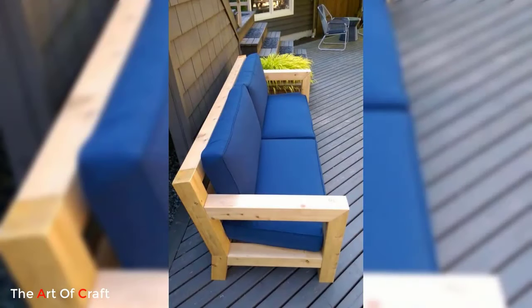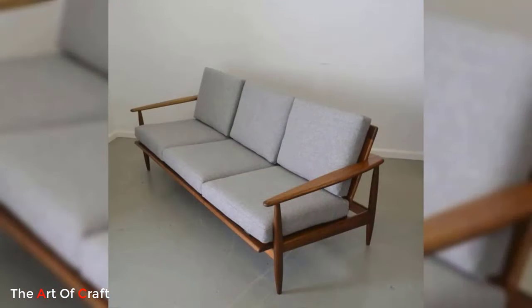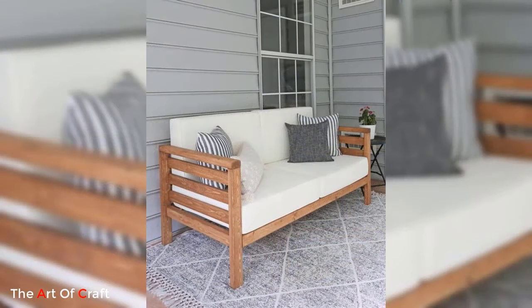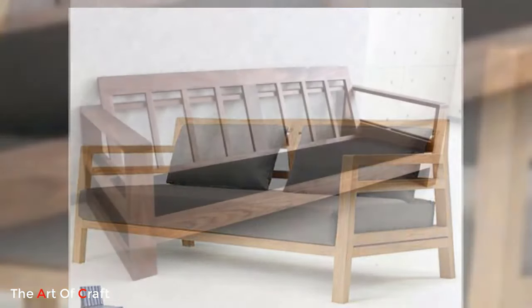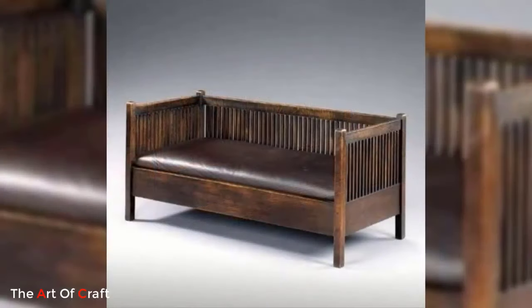Modern wooden sofa ideas combine the warmth and beauty of wood with contemporary design principles to create versatile, comfortable, and visually appealing furniture pieces. These sofas are not only functional but also serve as a statement piece that elevates the overall aesthetic of any living space. With their sleek designs, customizable options, and wide range of styles, modern wooden sofas are a popular choice for those seeking a perfect blend of modernity and natural charm in their home decor.